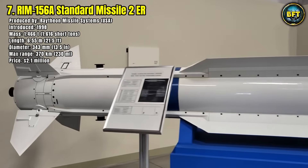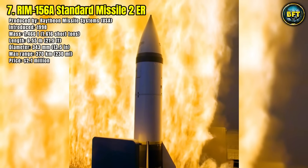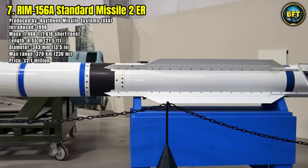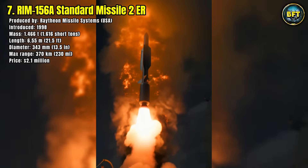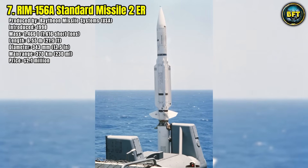The RIM-156A uses semi-active radar homing with inertial guidance, offering both precision and resilience against countermeasures. Each missile costs around $2.1 million, and although newer systems like the Standard Missile 6 are replacing it, the RIM-156A still plays an important role in layered naval defense, giving commanders long-reach firepower to control the skies above the fleet.